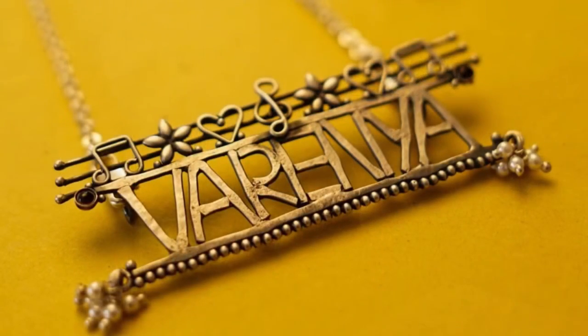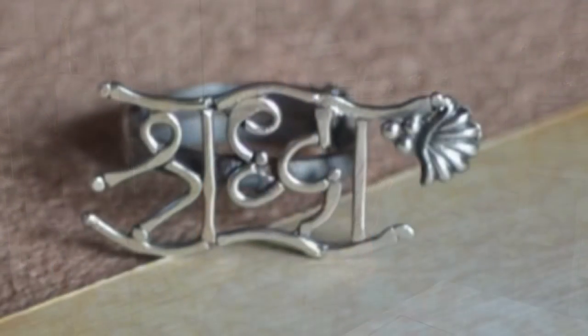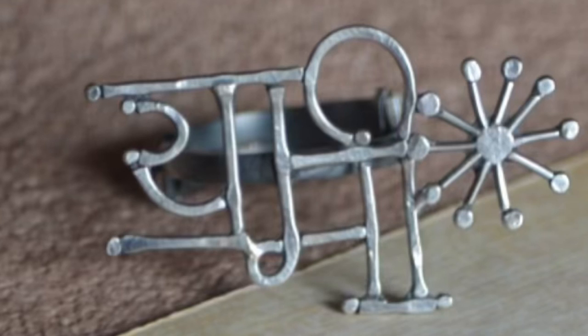The procedure of Akshar is that we get queries from the client and we like to hear their stories about their favorite things, their favorite motifs, what they would like to have in their ring. If it's a gifting option, we also try to understand why they are gifting it to that person, and then we try to accommodate that particular story or thought in the ring, brooch, or pendant that we are making.